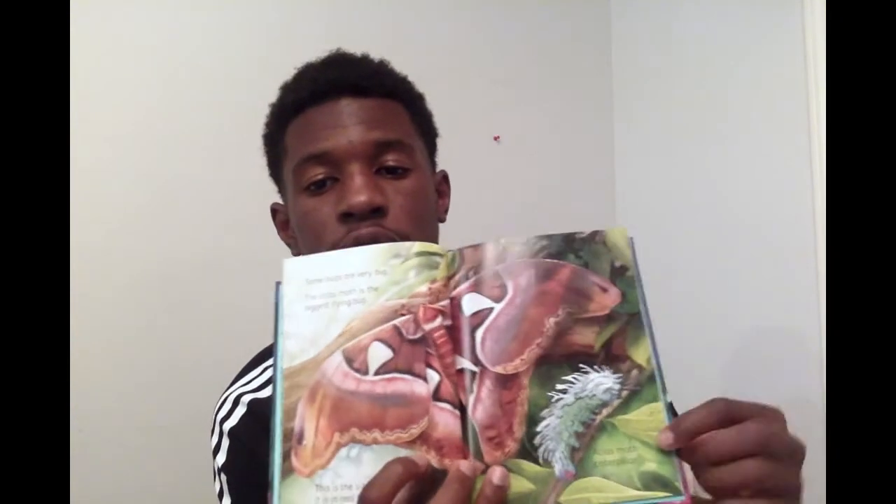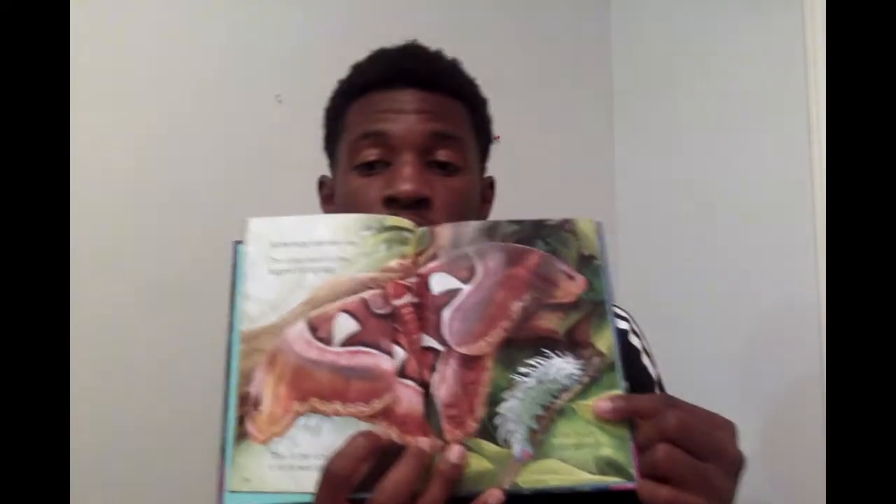Some bugs are very big. The atlas moth is the biggest flying bug. Here's a picture of it in real life, and this is an atlas moth caterpillar. They're caterpillars before they turn into moths.